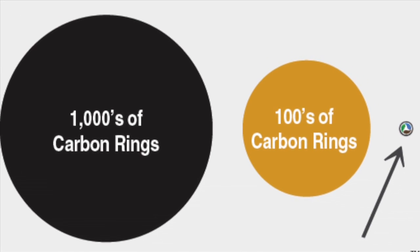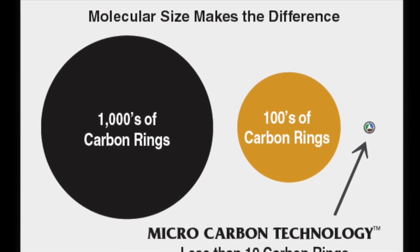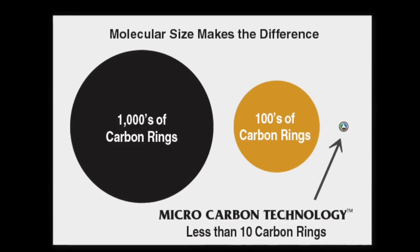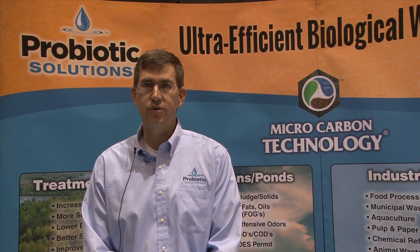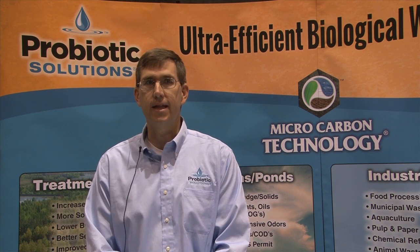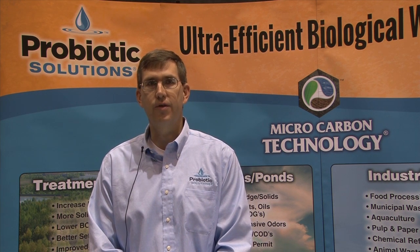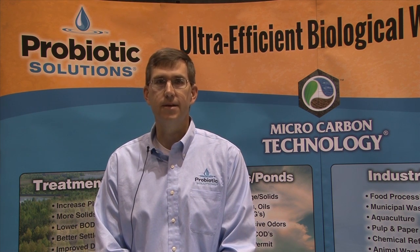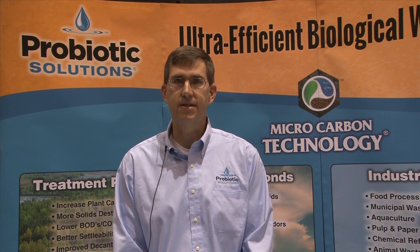MCT is formulated from processed leonardite coal and organic and mineral-rich compounds. The success of MCT is due to its nano-molecular size, making it more easily assimilated and more efficiently absorbed by the microorganisms. As it is complexed with micronutrients, it improves the microorganisms' ability to utilize the incoming food into the system more completely. MCT makes our products more bioavailable for the microbial population throughout the water column, thereby increasing the bio-oxidation capacity of the microorganisms in the system.